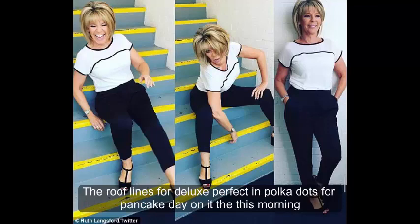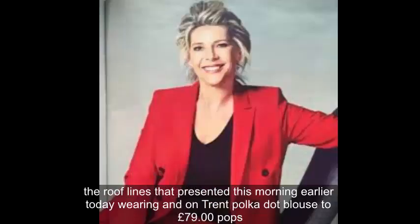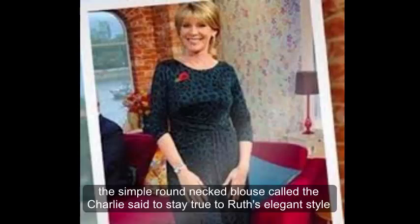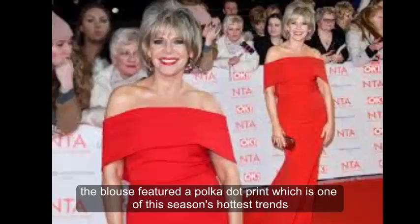Ruth Langsford went dotty for polka dots on ITV this morning as she perfected her pancake-making skills with husband Eamon Holmes. Ruth presented the show wearing an on-trend polka dot blouse priced at £79 from Hobbs. The simple round neck blouse, called the Charlie shirt, stayed true to Ruth's elegant style, featuring a polka dot print which is one of this season's hottest trends.